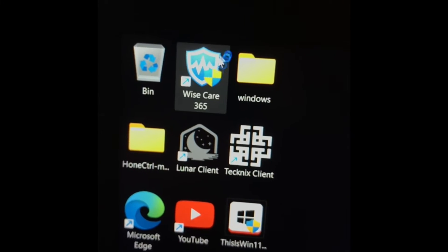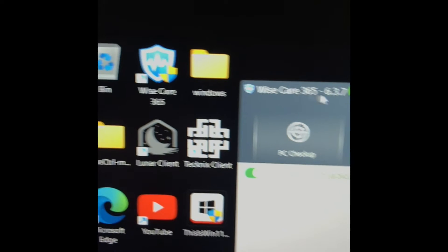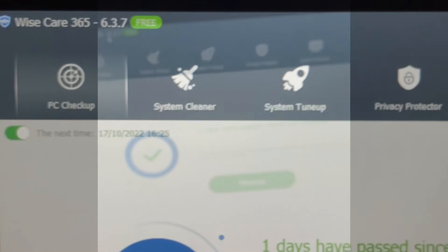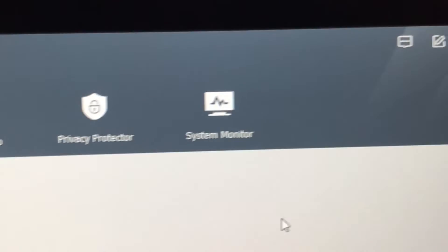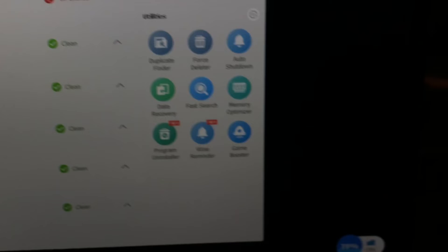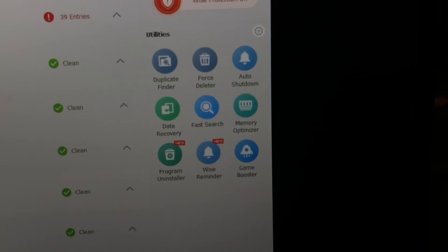I don't have the premium so I can't really speak to that, but the free version is good enough for me. If you really want to boost your PC though, definitely get the premium. What I also find really good is that the home page of the software has links to all their smaller applications.